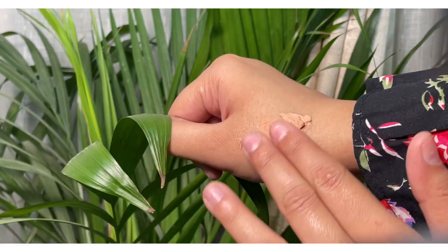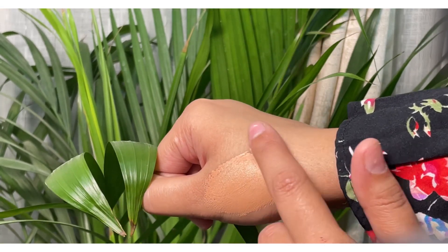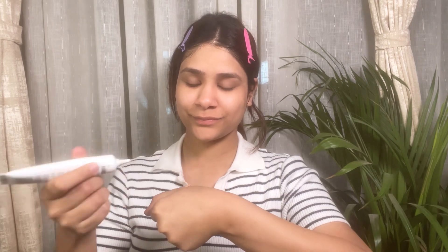Aur last product hai Himayra ka BB Mousse Cream. Maine Grace shade mein order kiya tha. Inke paas teen different shades aur hain toh aap apni skin tone ke according bhi order kar sakti ho. Sabse achhi baat ismein SPF 15 hai aur ye aapko 30 ml milega. Iska texture bohot hi soft hai, mousse type ka hai jo humein deta hai matte finish. Aap isse regular makeup pe bhi use kar sakti ho, agar office ja rahi ho toh everyday makeup pe bhi easily use kar sakti ho.